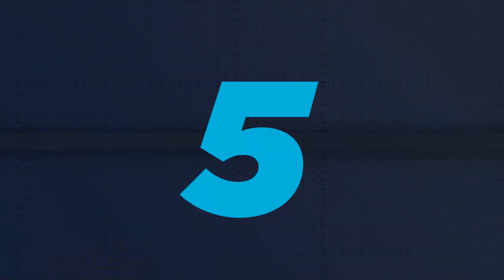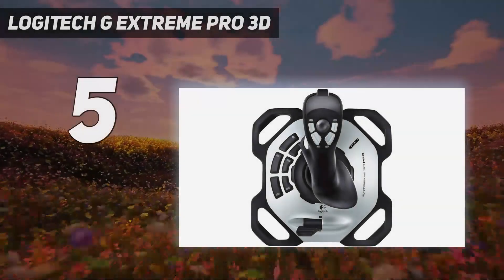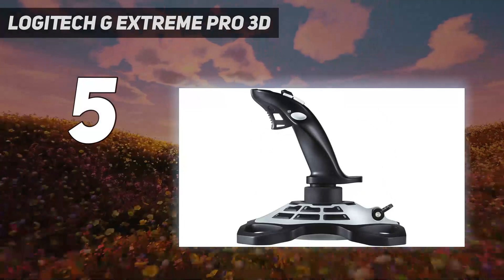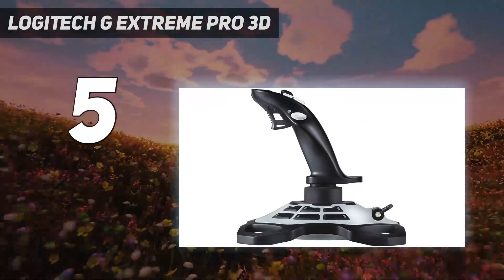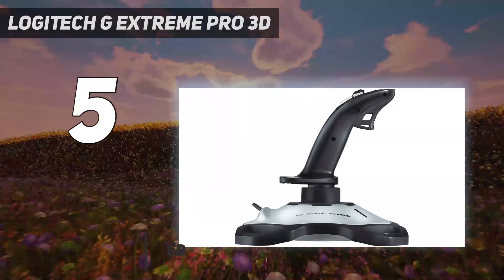Starting at number 5: Logitech G Extreme Pro 3D. If you're not quite ready to commit to the price point of something like the Warthog, the Logitech G Extreme Pro 3D has a much more digestible cost.